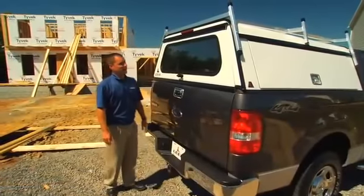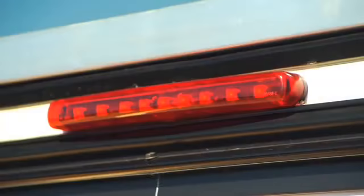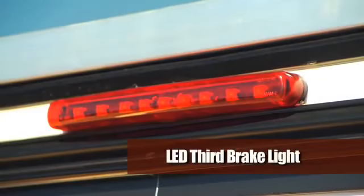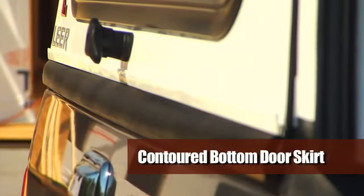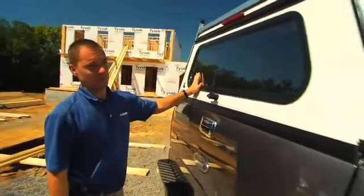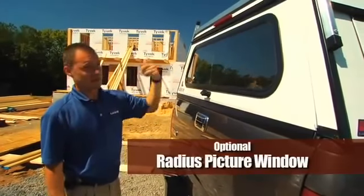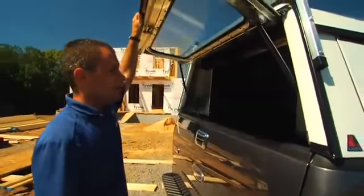Coming around to the back of the cap, standard features include an LED third brake light. Another important feature for added security is the contoured bottom door skirt, which matches the contour of each individual tailgate. We also have an optional radius picture window for driver visibility, and when it's open you can see the interior of the toolboxes — one on each side.